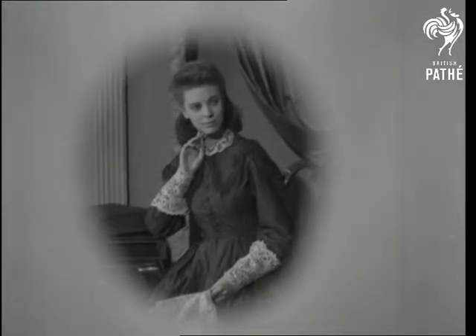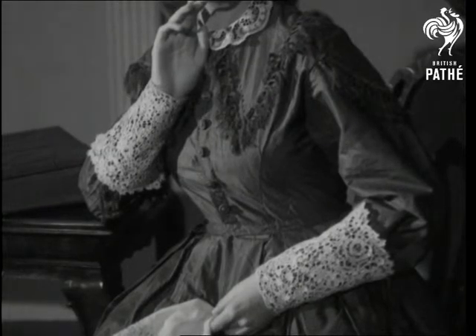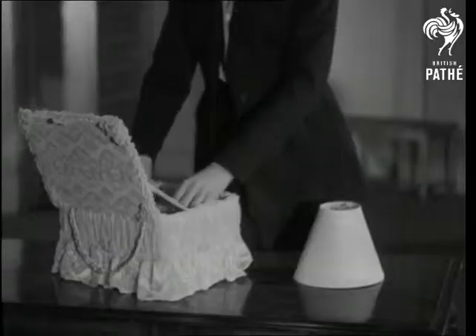Speaking of beautiful old things, let's take great grandma's priceless old lace. Anne Edwards, fashion expert of Woman, shows us some of the elegant modern things that have been made from the lovely lacy heirlooms of Edwardian days. They were in the famous Red Cross collection on view in London.